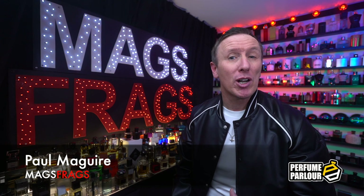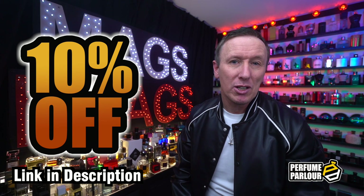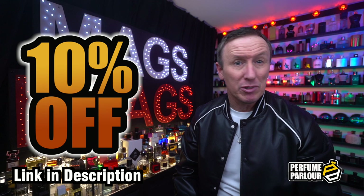Hello again and welcome to this latest Perfume Parlour episode of Mags Frags. I'm Paul and I've got 8 bottles to talk about today. Before I begin today's rundown, if you're interested in picking up any of these bottles to try out for yourself, you can use my unique discount code to get yourself 10% off your first order, which I'll leave a link to down in the description. The link will direct you to a login page and you'll be asked to create a login name and password, but once you've logged in and set up your account, your discount will be automatically applied at the checkout.